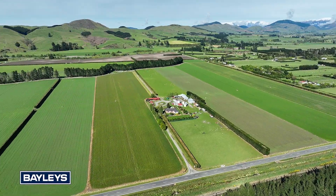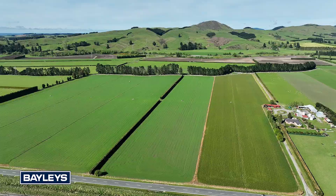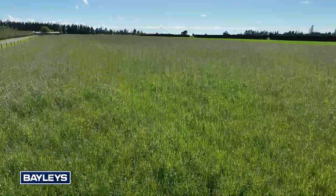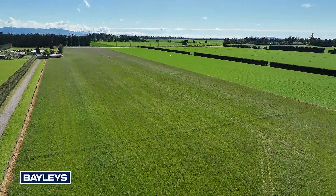Set on 68.9989 hectares more or less of fertile, highly productive irrigated land, this property offers the opportunity for several productive farming options: small seed production, arable cropping, lamb and beef finishing, and dairy support — all within a comfortable family living environment.